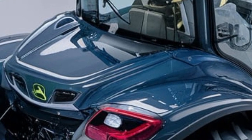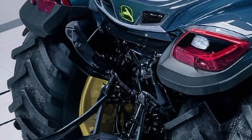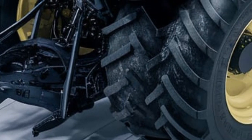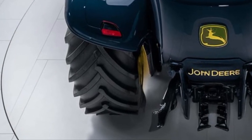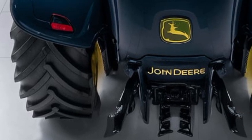Another key feature is JD-Link connectivity, allowing farmers to monitor tractor performance remotely. This smart technology helps in tracking fuel efficiency, diagnosing potential issues, and even scheduling maintenance, reducing downtime and increasing productivity.